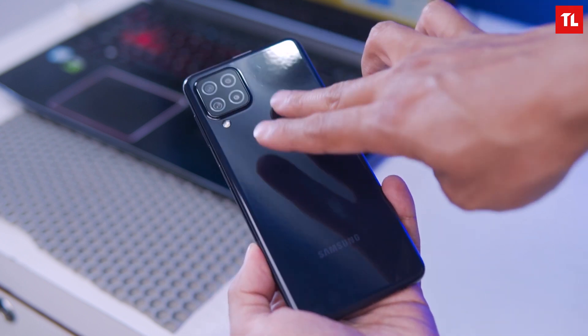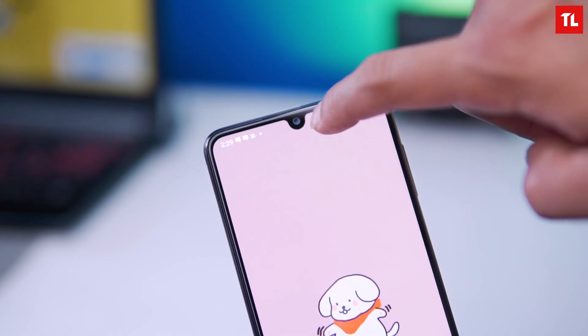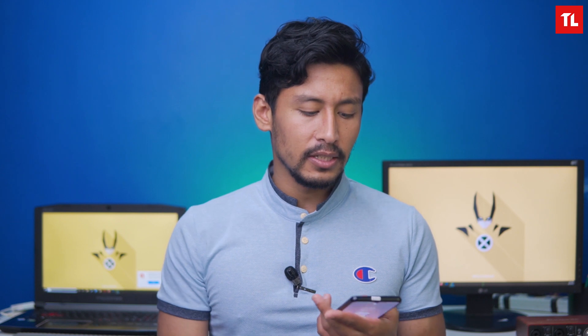The black variant has a gloss finish which does show smudges, while the other color has a matte finish. The A22 is slightly thinner than the M32, but has a very premium feel overall, so there are some notable differences between the two.